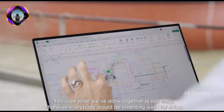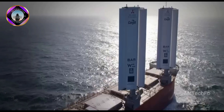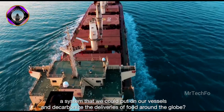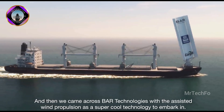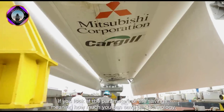The wings are automatically positioned to generate lift in the direction of vessel movement, which helps to propel the ship forward. Wind Wings can be retrofitted to existing ships or installed on new builds. The system has been shown to reduce fuel consumption by up to 30%, which can lead to significant reductions in greenhouse gas emissions.